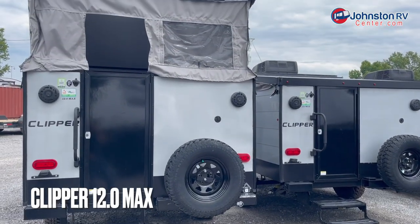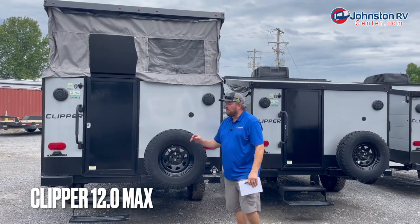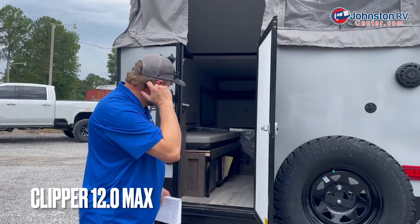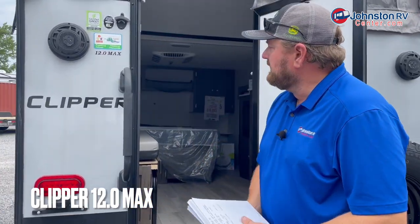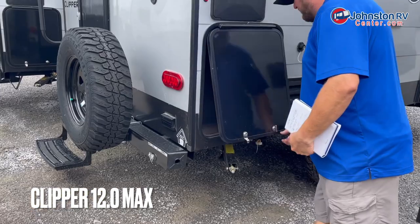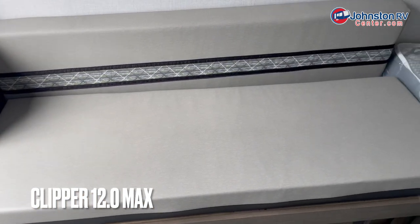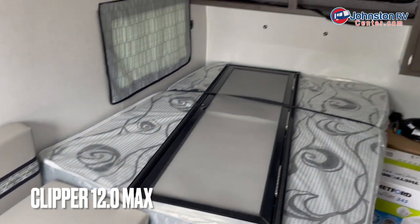This here is a Clipper 12.0 Max — the bigger brother to the 9.0 we just looked at, and it only weighs 2,200 pounds. So you're still talking about a camper that even a Jeep Wrangler can pull. The 9.0 has basically a bed and just a little tiny standing area, whereas the 12.0 is going to have a refrigerator — more like a dorm-type mini fridge. There's actually even a smaller fridge outside. There are two sleeping areas: one converts from a couch into a bed, and then you've got your full-size bed that's always down. Storage underneath and above it.